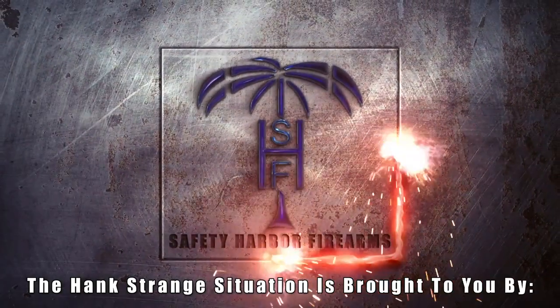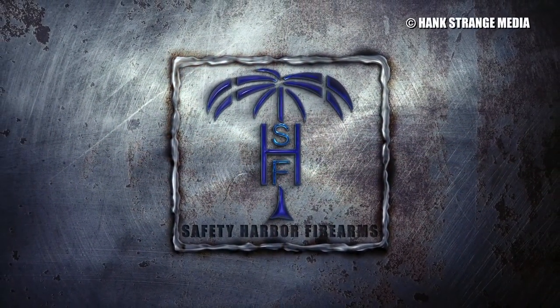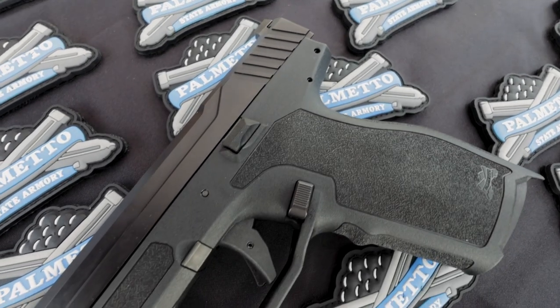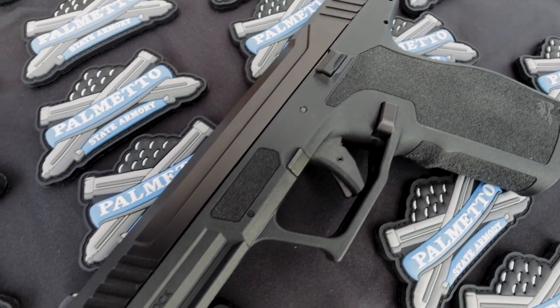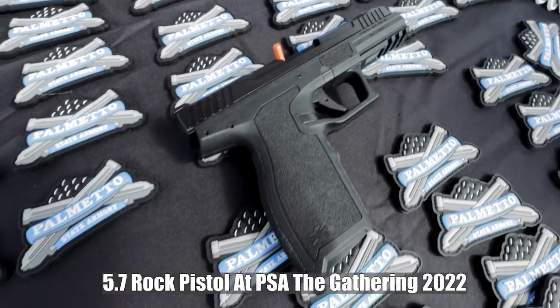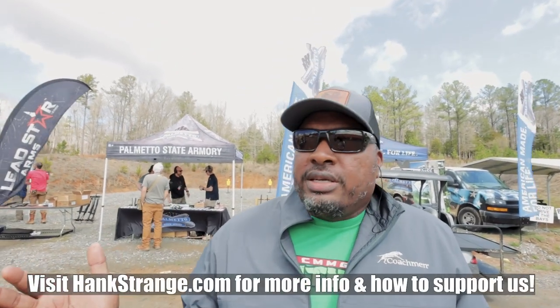Welcome back to the Hank Strange Situation — Lifestyles of the Locked and Loaded. Make sure to check out HankStrange.com where you can sign up for our email list and find ways to follow and support our efforts. We're here at The Gathering by PSA in South Carolina at the Clinton House Plantation. It's media day Thursday, and we're just outside of the Palmetto State Armory booth.